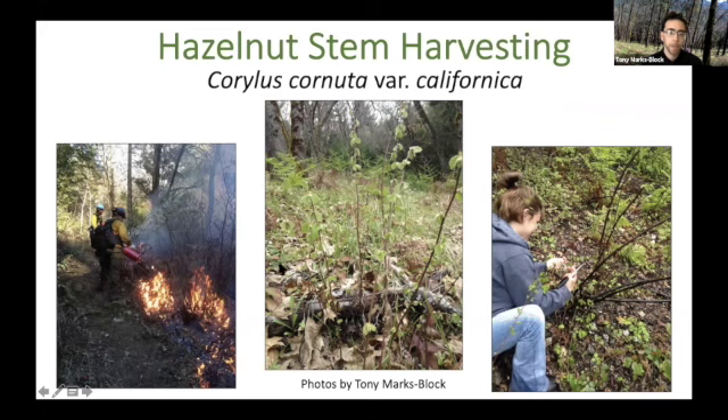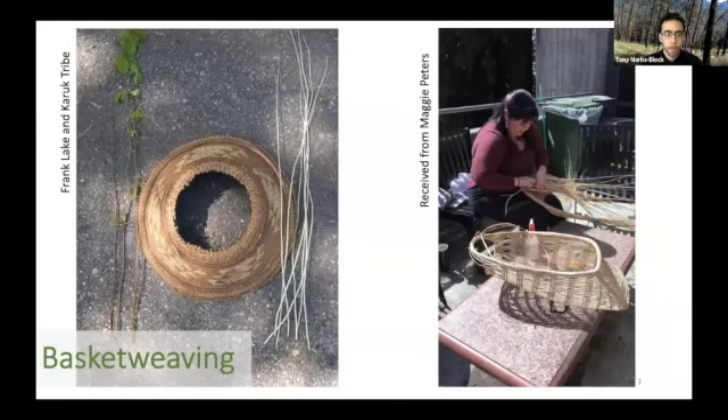One of the objectives of this research was really to quantify that and document it for various fire managers and land managers. Hopefully this research can be used to enact some of the policies that were brought up so that there's more cultural fire on the landscape.